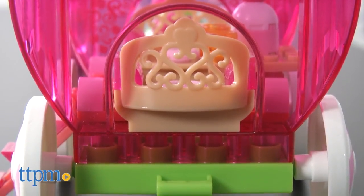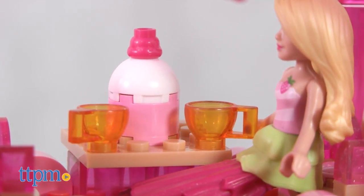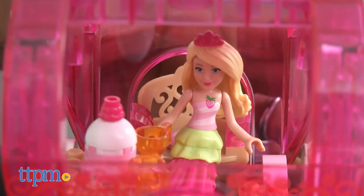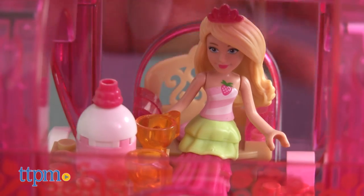Inside the carriage there are treats waiting for Barbie and her friends. This is a super cute building set that will certainly encourage kids with roleplay, creative play, storytelling and so much more.